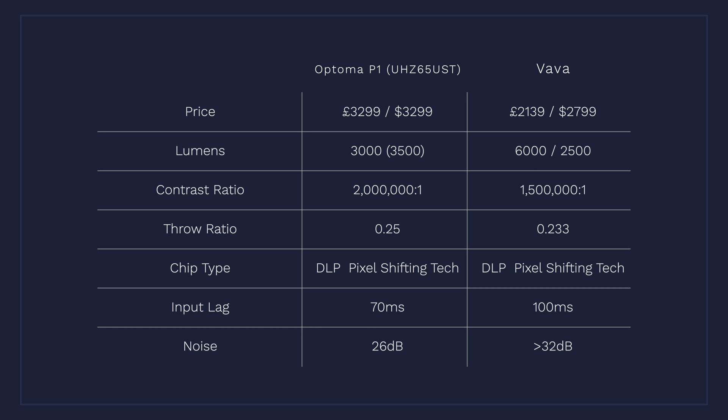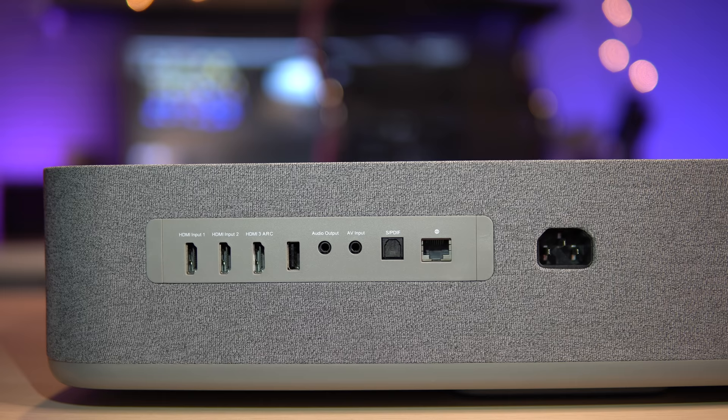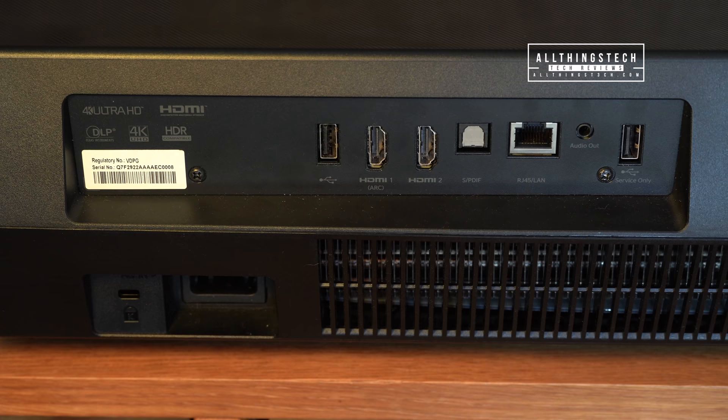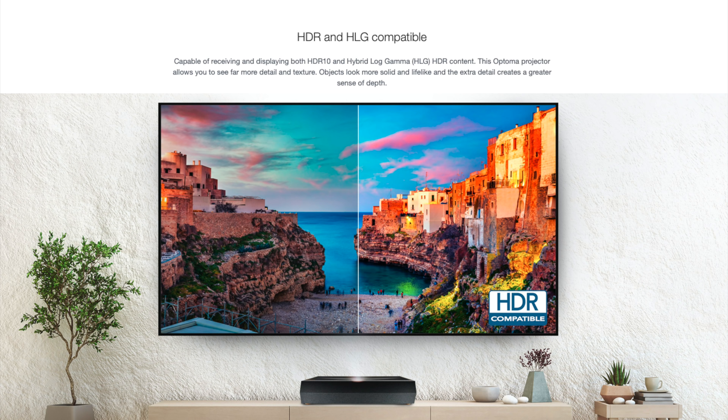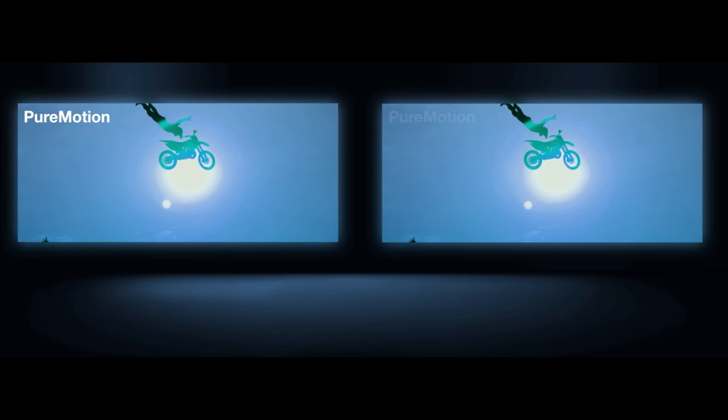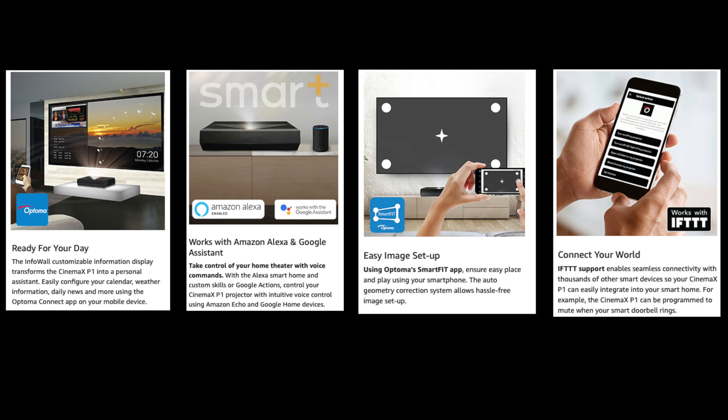The Optima's noise level is slightly better at 26 decibels compared to up to 32 decibels for the VAVA, though there's not too much in it. Both projectors have almost identical outputs: three HDMI 2.0s, a USB input, optical, and network connections. The Optima supports HDR10 and HLG (hybrid log-gamma), while the VAVA only supports HDR10. The Optima also includes pure motion technology, day-wall readiness, Amazon and Google Assistant integration, an easy setup app, and IFTTT support.